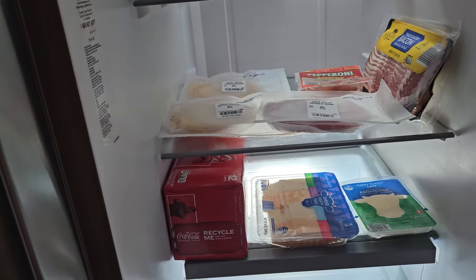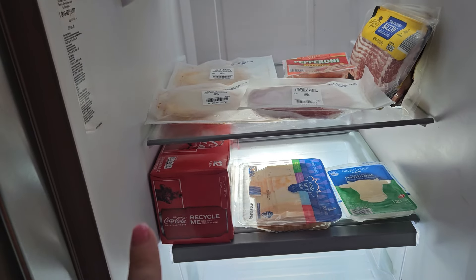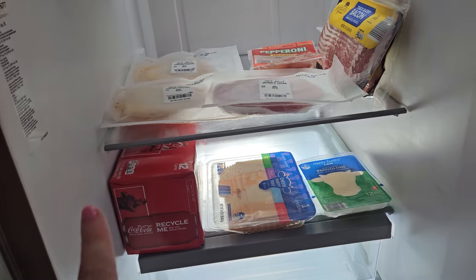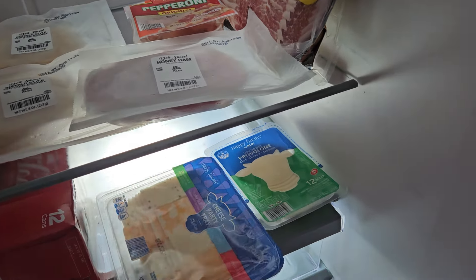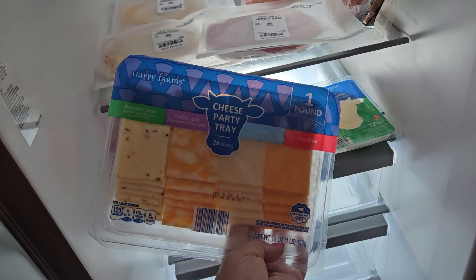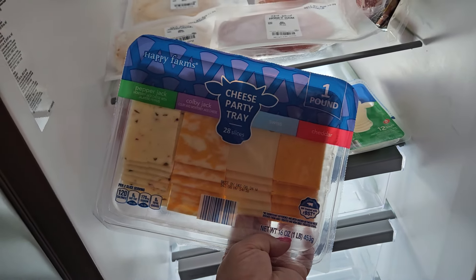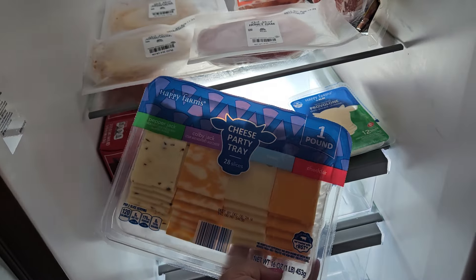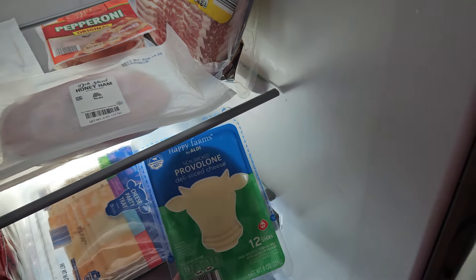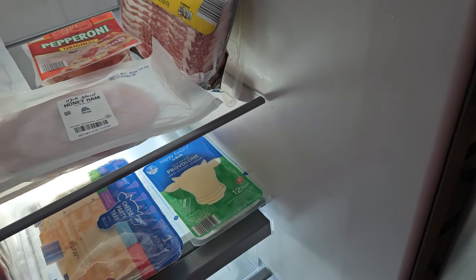And then a Coca-Cola classic 12-pack down here. Lorelai is the Coke drinker, and Braxton will drink it too. We got a cheese assortment tray — these are by Happy Farm, which is cute. This one has pepper Jack, Colby Jack, Swiss, and cheddar, great for the crackers we got. And then for sandwiches I got provolone, but the cheese tray can also go on sandwiches too.